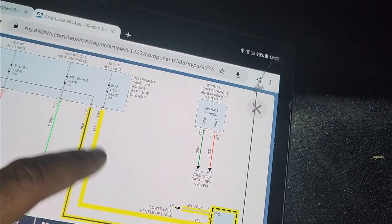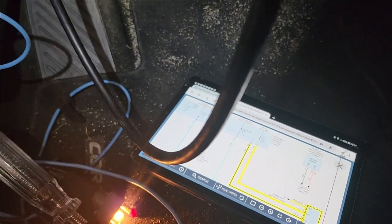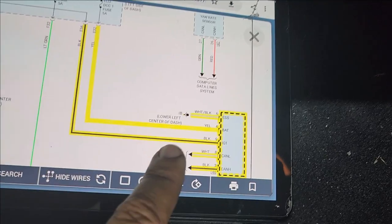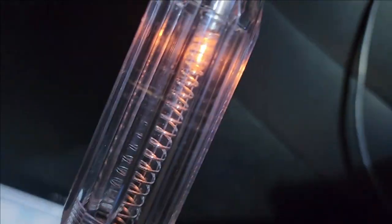When we touch pin number 6 (white and black) we have light — that means the ground is good. The next is pin number 4, which is yellow and should be power. I'll switch my test light to ground. Pin number 4, the yellow one — we have power there. The other one that should have power is pin number 9, the black one, right under the yellow. When we touch it, we have power.